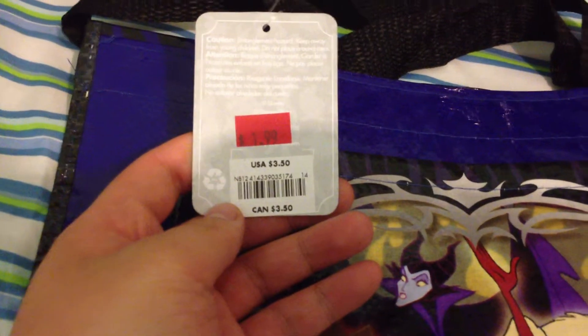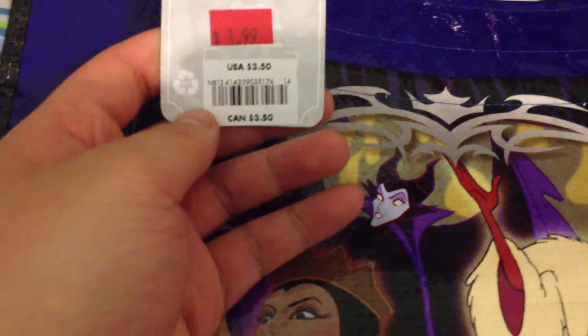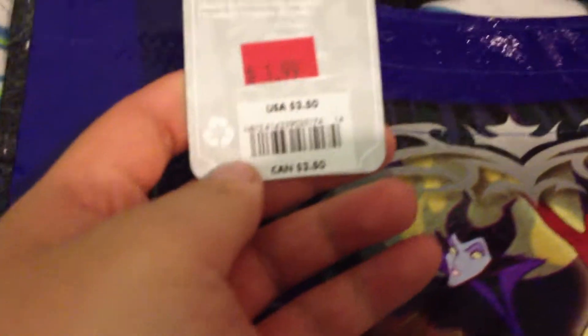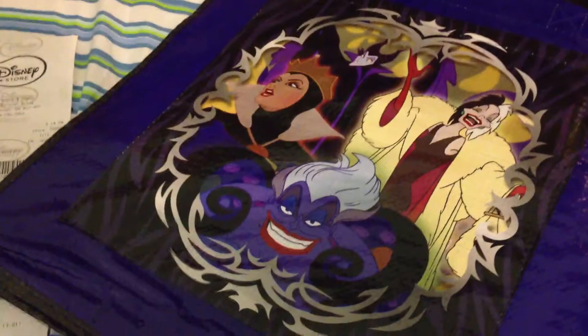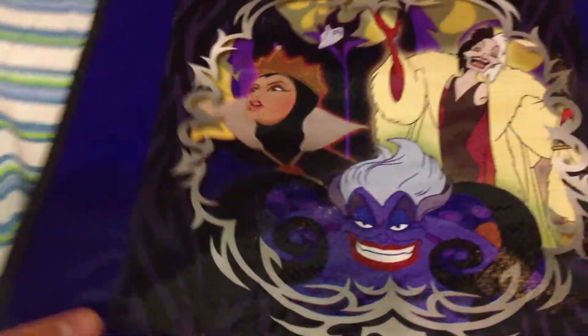So either way, it was $3.50, marked down to $2.00, and then again 25% off and another 15% off. It was featuring the Disney villains. Would have been happier if they had a few guy Disney villains on it, not all girls, but anyways. Here's the back part and the front — nice size, so I could probably put a textbook in here while going to school, but I probably might not use this for school.